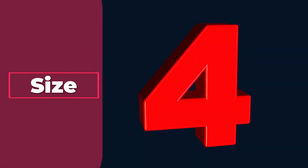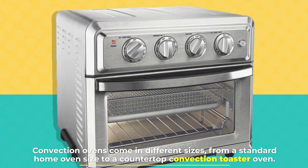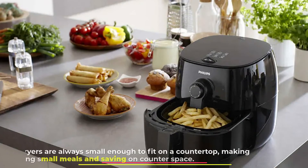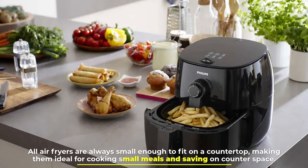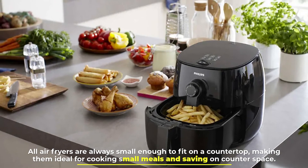Number 4: Size. Convection ovens come in different sizes, from a standard home oven size to a countertop convection toaster oven. All air fryers are always small enough to fit on a countertop, making them ideal for cooking small meals and saving on counter space.